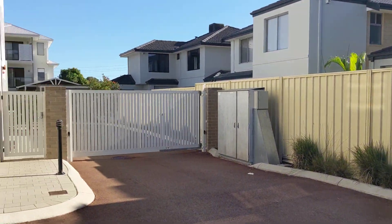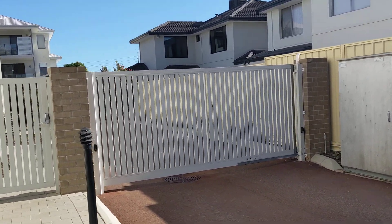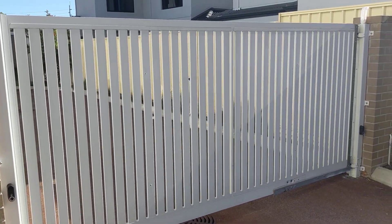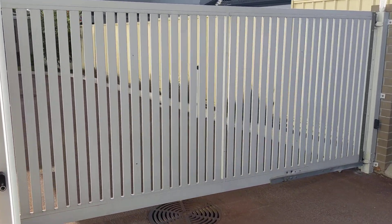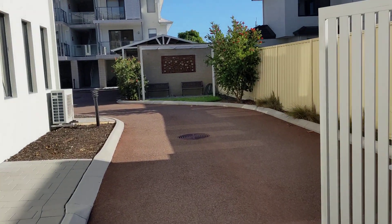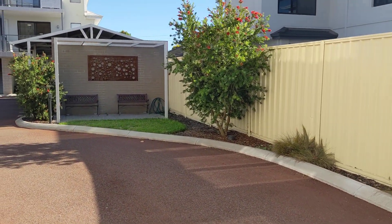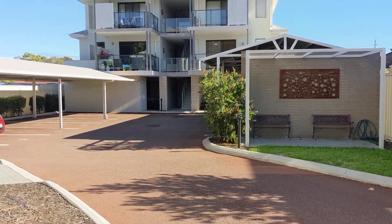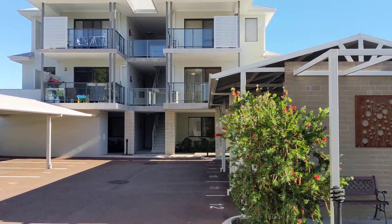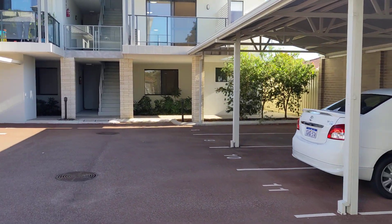Welcome to Unit 10 at 3 Beverley Road in Cloverdale. We have a secure complex with remote control gate and a personnel gate on that side, with a nice outdoor seating area in the complex. We're walking down the driveway to where the apartment is located.